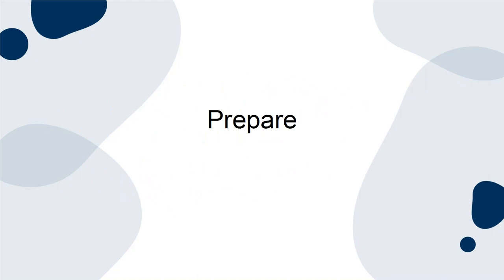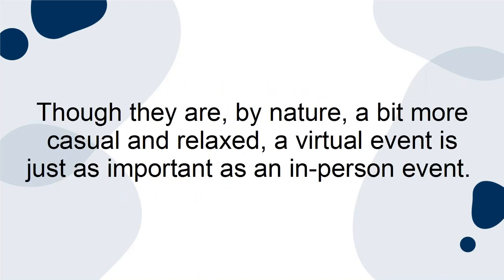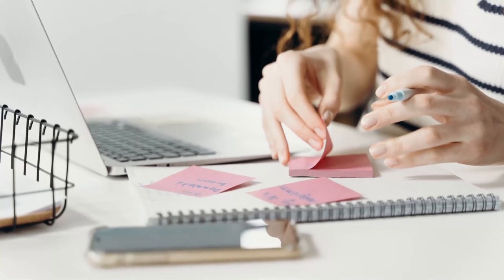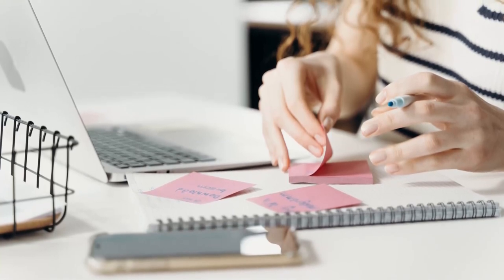Prepare. Though they are, by nature, a bit more casual and relaxed, a virtual event is just as important as an in-person event. Planning a virtual event actually requires more attention and thought than an in-person event.